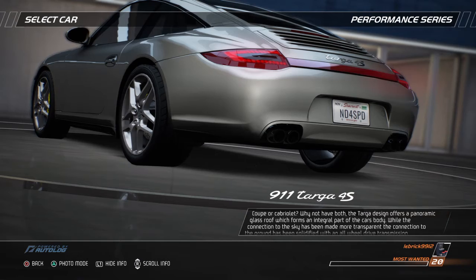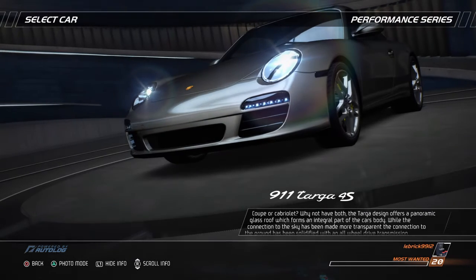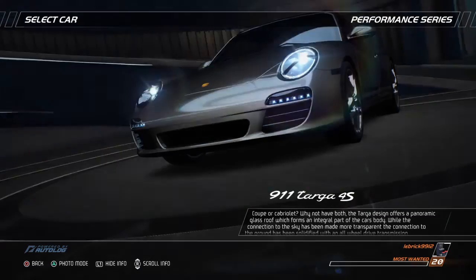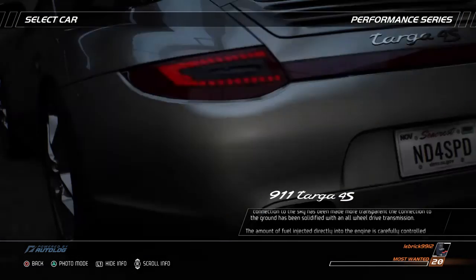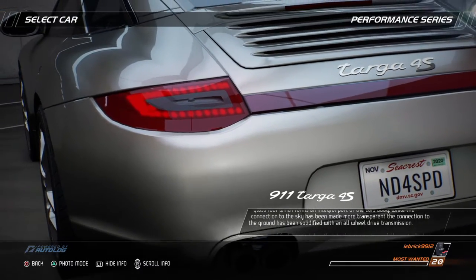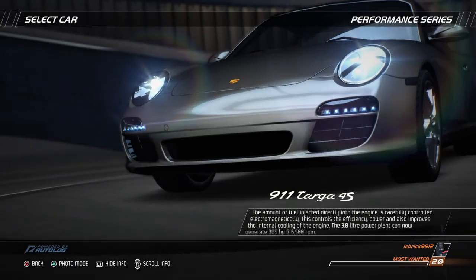Coupe or Cabriolet? Why not have both? The Targa design offers a panoramic glass roof which forms an integral part of the car's body. While the connection to the sky has been made more transparent, the connection to the ground has been solidified with an all-wheel drive transmission.